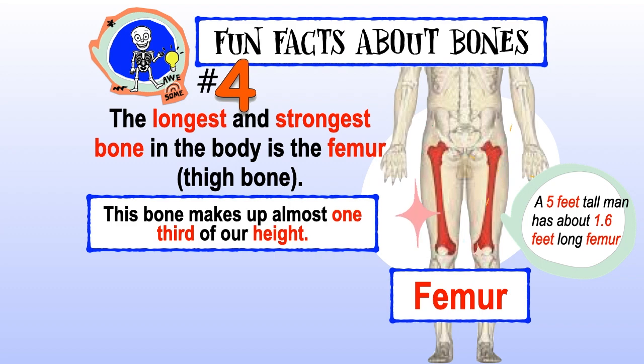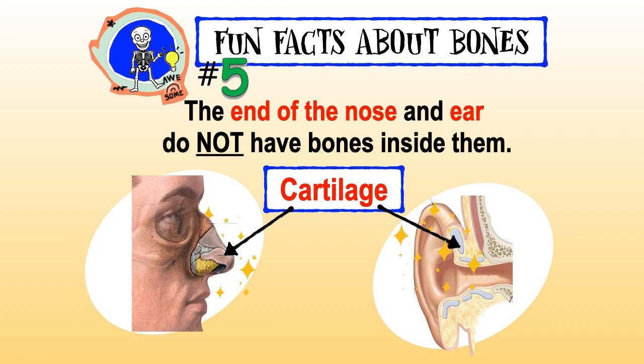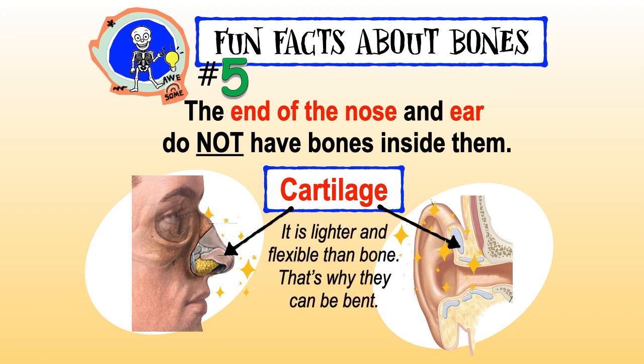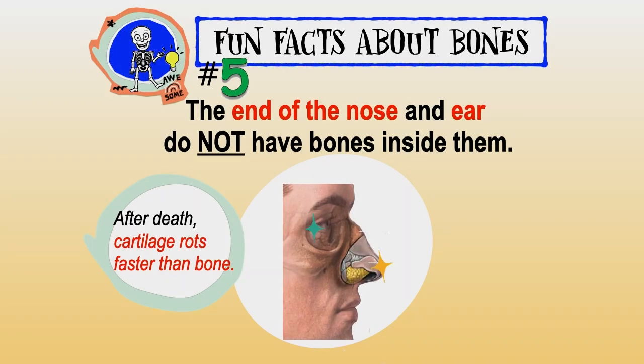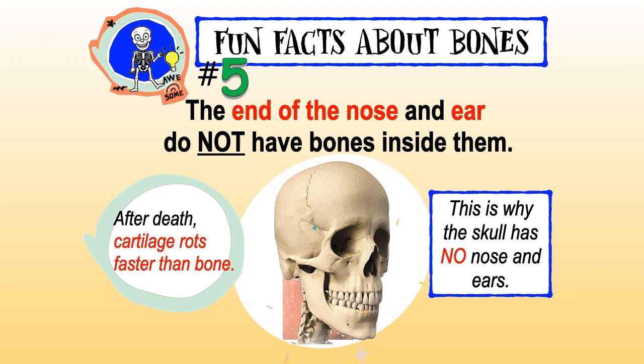The femur makes up almost one-third of our height. A five-feet-tall man has about a 1.6-feet-long femur. Did you know the nose and ears do not have bones inside them? They have cartilage, which is lighter and more flexible than bone — that's why they can be bent. After death, cartilage rots faster than bone, which is why the skull has no nose or ears.